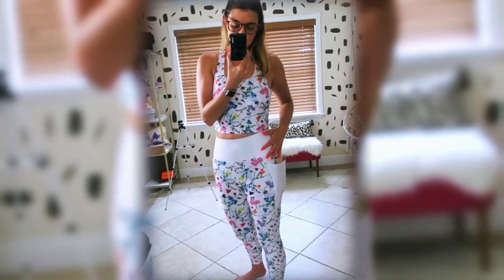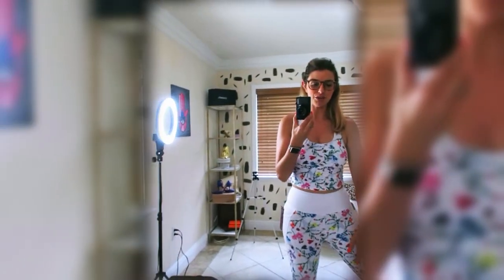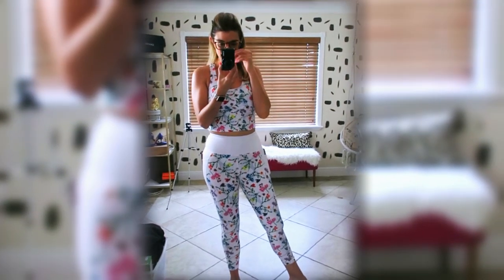Both pieces are a medium, and I got them from Nordstrom Rack. It's very flexible — it kind of feels like I'm wearing nothing, which is a little scary when you start sweating. I'll have to let you guys know how that handles.